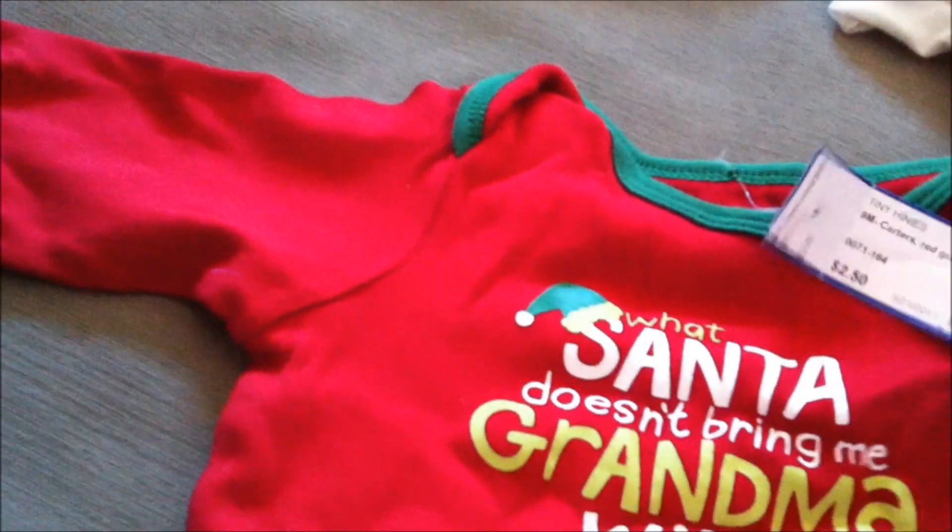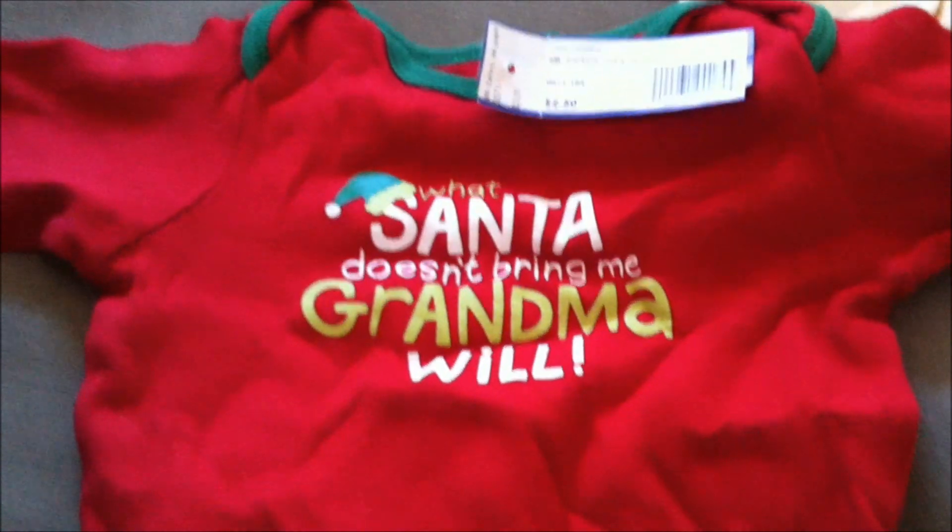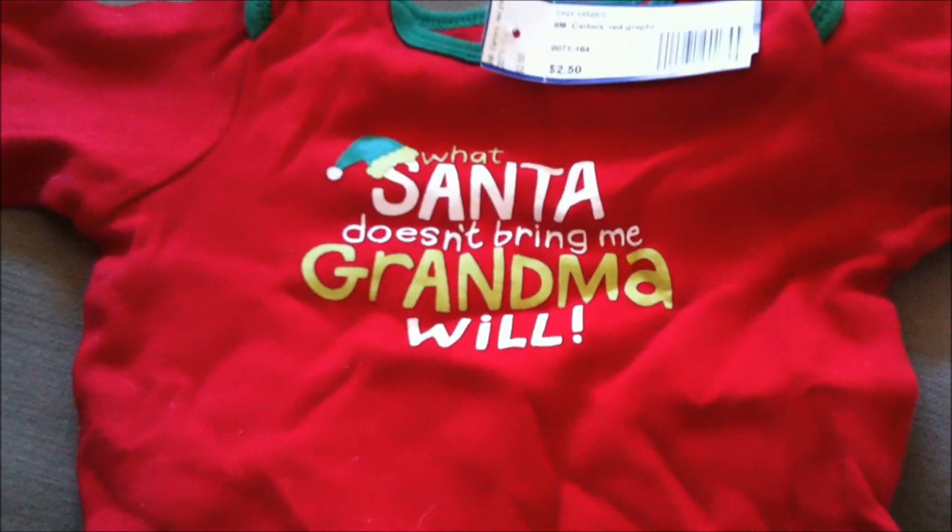Another Christmas one — I bought these around Christmas so they had a lot of Christmas stuff. $2.50 at the consignment store, nine months by Carter's. It says 'What Santa Doesn't Bring Me, Grandma Will.' I thought that was cute.